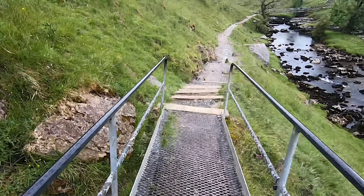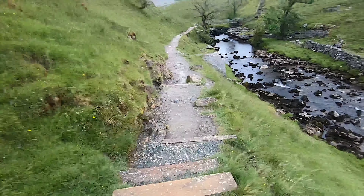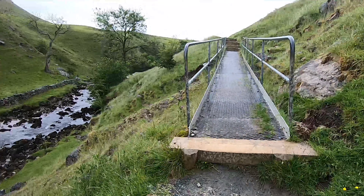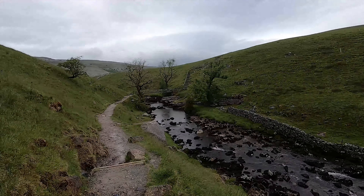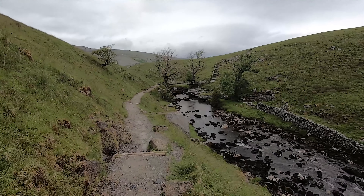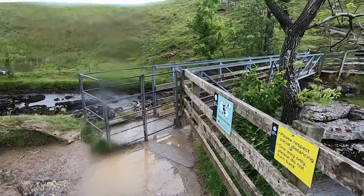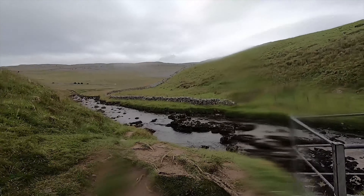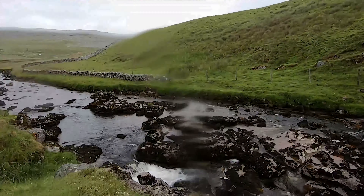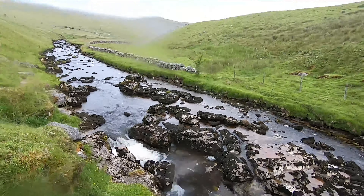This bridge is a bit crooked, isn't it - I think whoever built that was having a few beers. Hopefully that one's a bit straighter. Yep, that one looks a little bit straighter than the other one, thank god. And just across there you can see the van - not too far to go back. Not bad though, is it?